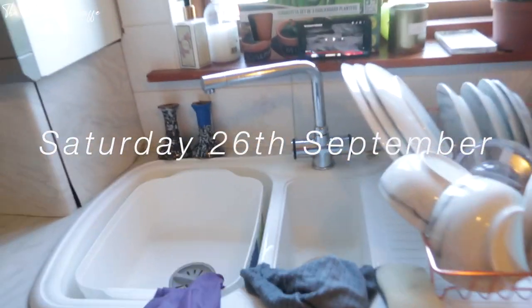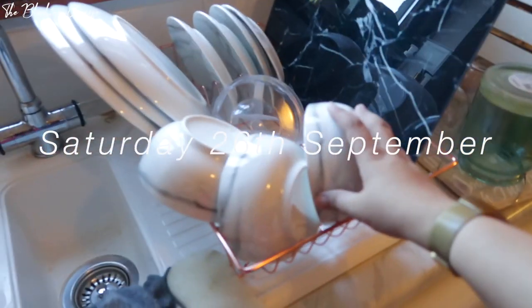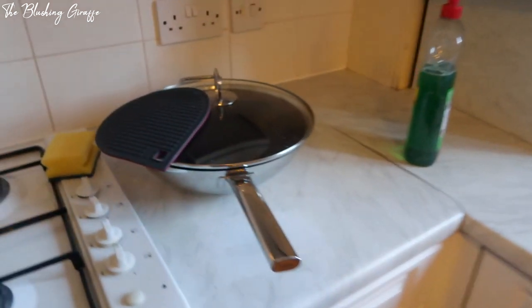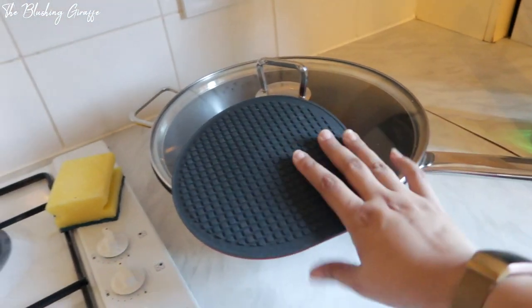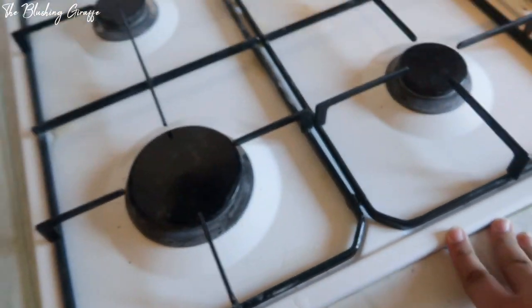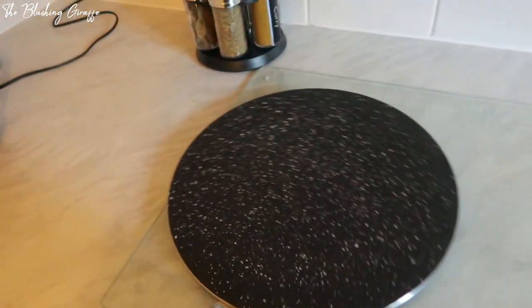It's Saturday and I've had a productive morning in the kitchen. I just washed all of our new dishes. This is a marble surface saver, and then this is my new wok. I've got some hob cleaner soaking on here.